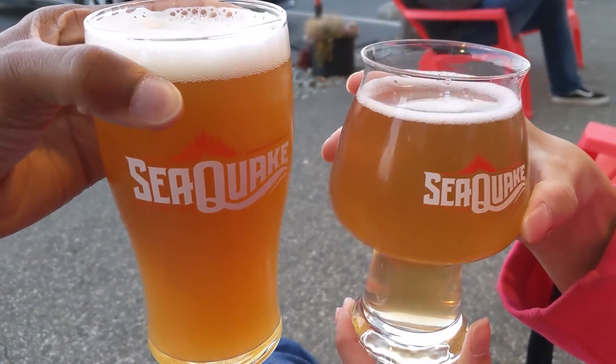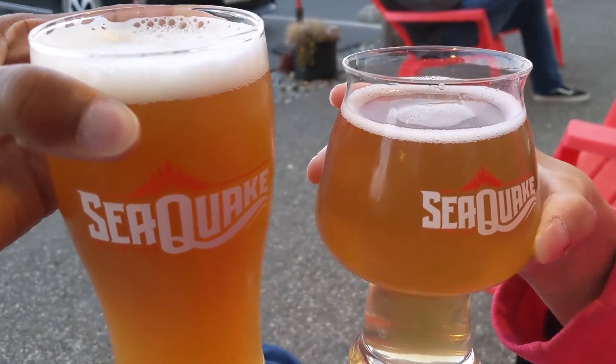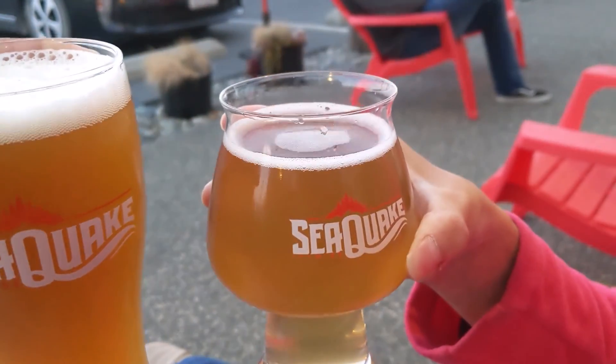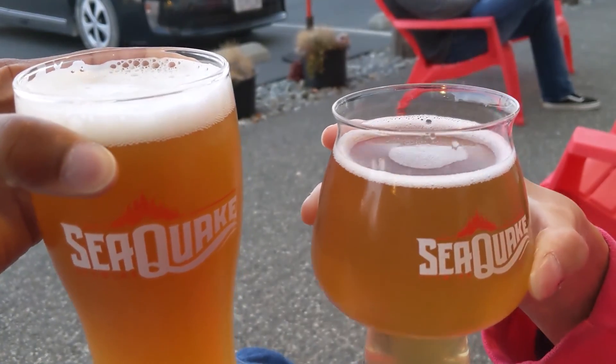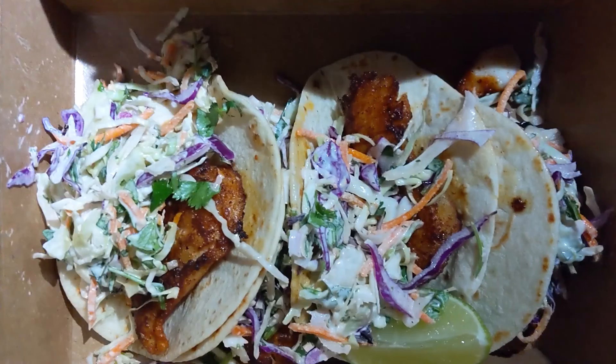Alright guys, we are down at Seaquake Brewing here in Crescent City, California. On the left I got the Hazy IPA, and on the right — a kombucha mixed with champagne. Cheers!